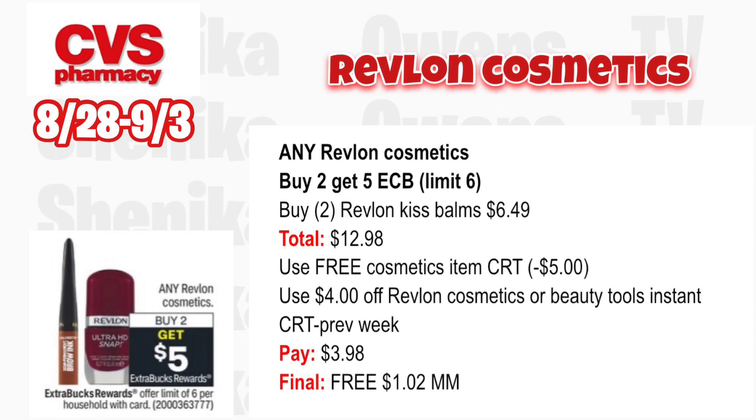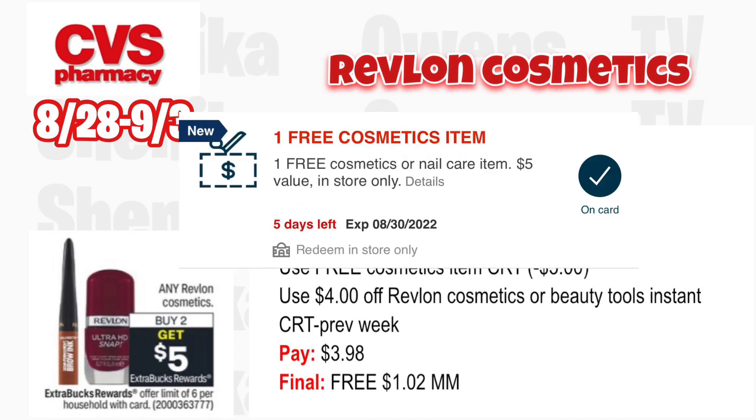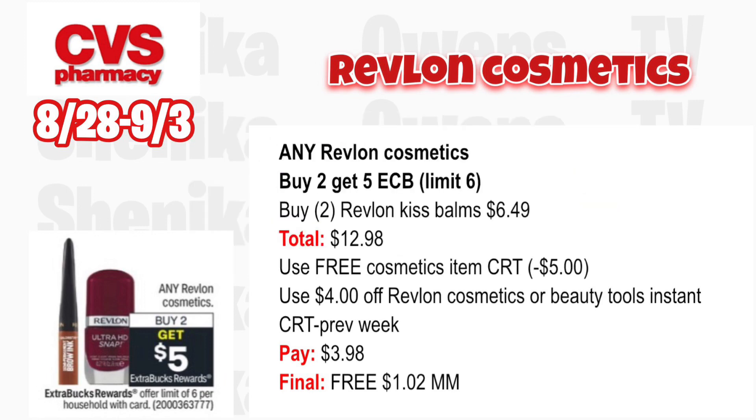Option three for Revlon: grab two Revlon Kissed Bombs priced at $6.49, totaling $12.98. Use the free cosmetic item CRT worth $5 and the $4 off Revlon cosmetic or tool CRT from last week. You'll pay $3.98, get back $5 for buying two, making both free and a $1.02 moneymaker.